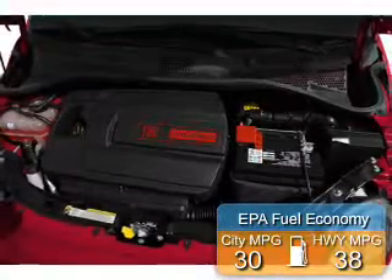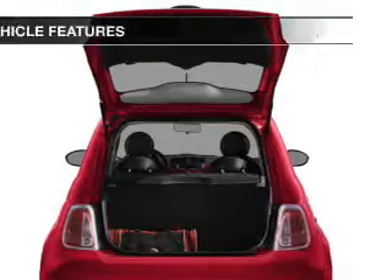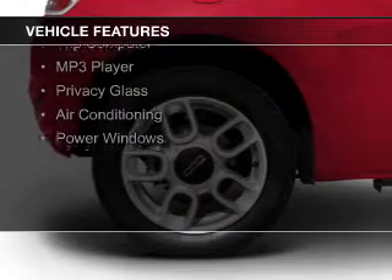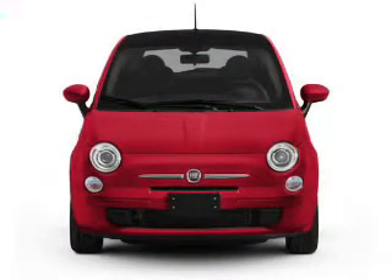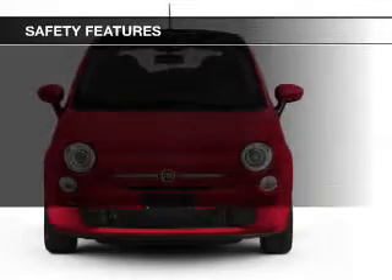Great fuel efficiency saves you money by requiring fewer trips to the gas station. The features include digital audio input, steering wheel controls, an adjustable tilt steering wheel, cruise control, keyless entry, a trip computer, an MP3 player, privacy glass, air conditioning, and power windows.